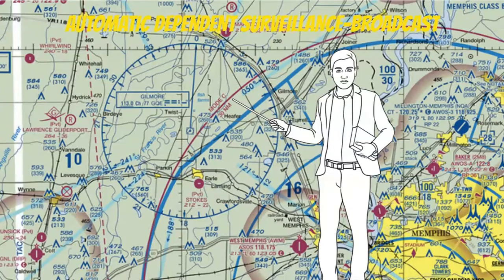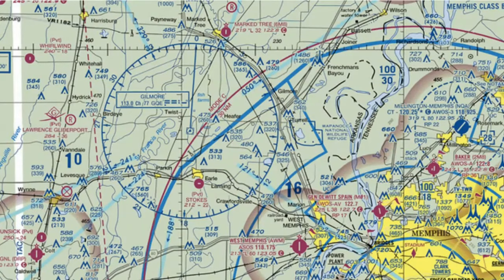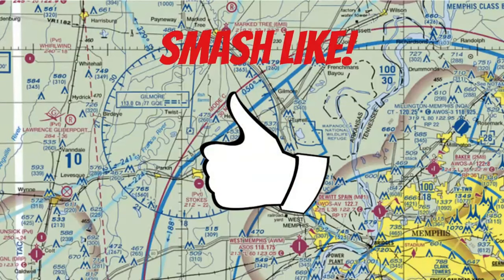And you still need ADS-B if you fly over 10,000 feet. Hey, I hope you learned something today. Don't forget to smash like and share this video with a friend. I'll see you in the next lesson.